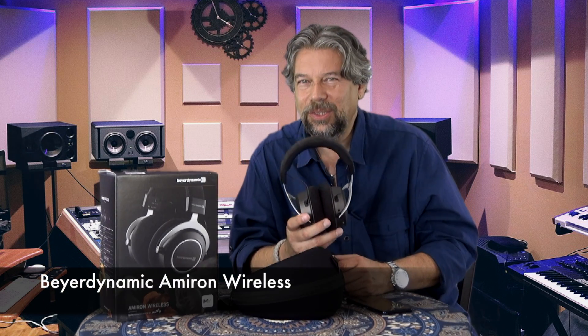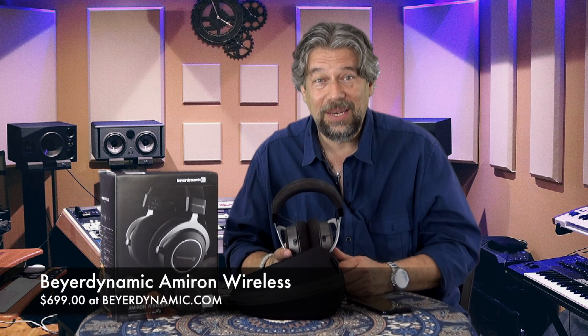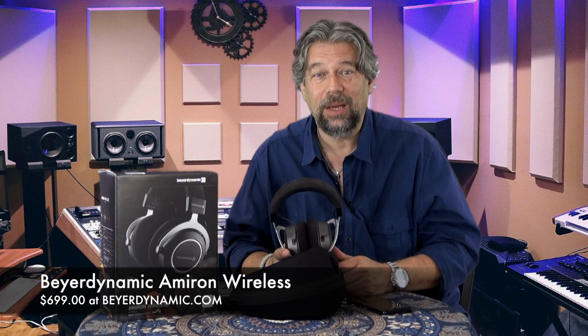Now, the price. The Beyerdynamic Amiron Wireless, just hitting the market spring 2018, is going to cost you $699 at Beyerdynamic.com. Over time they will likely show up at other outlets, so I'd do a little comparison shopping. But if you want to be first on the block and have all your neighbors say 'wow, these make my headphones sound pretty amateur,' then check out the Beyerdynamic Amiron Wireless. This is Dave Taylor — I'm going back to my music and I'll catch you in my next video.